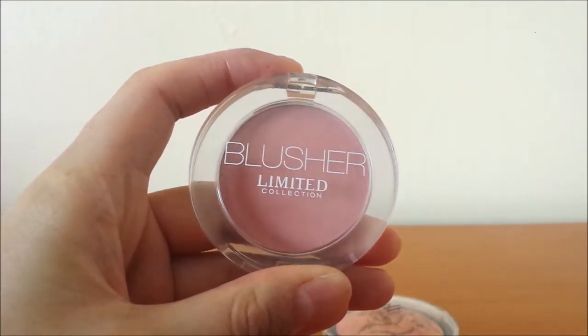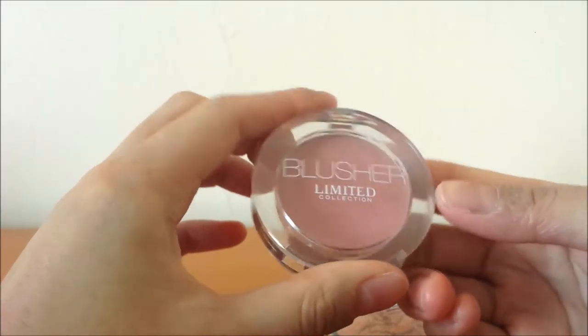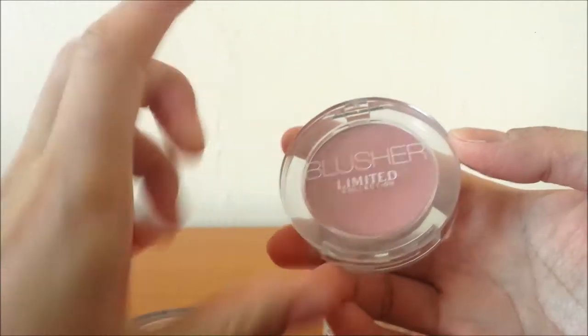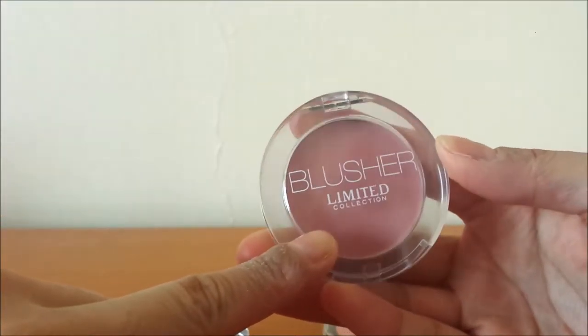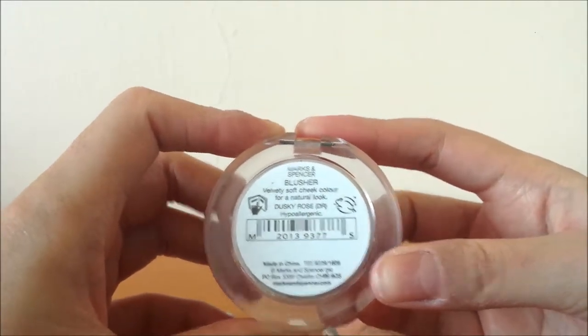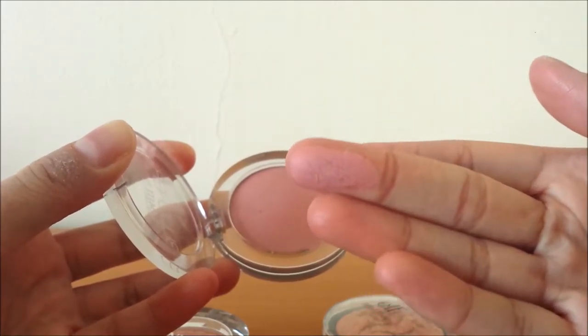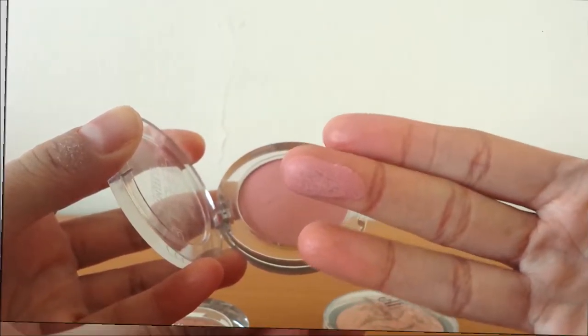Speaking of blush, I have actually three blushes I've been using this month. I'll quickly mention this one since I've talked about it quite a lot on my channel — it's one of my favourite blushes. This is the Marks & Spencer Blusher Limited Collection in Dusky Rose. It's just that perfect pinky kind of blush that gives you a nice touch of colour to your cheeks.